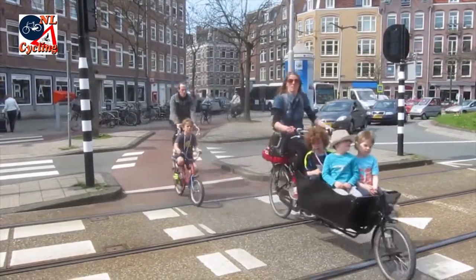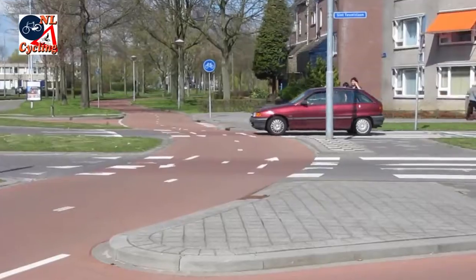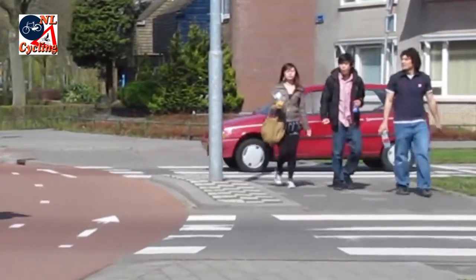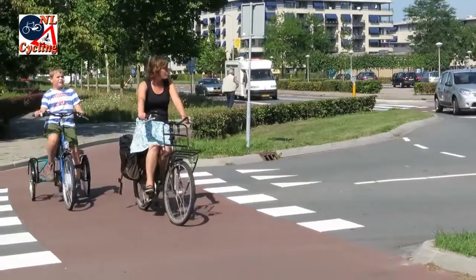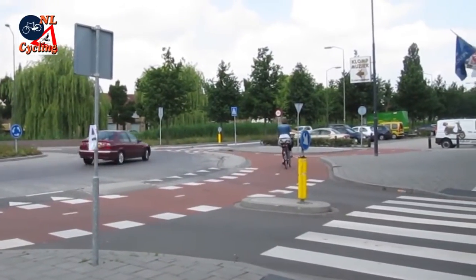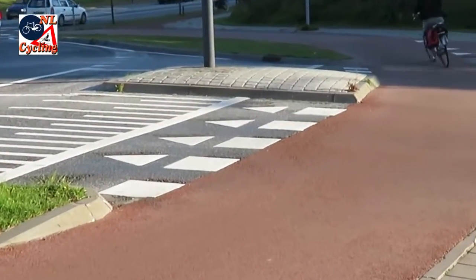In the built-up area, Dutch design manuals recommend giving cycling priority over motor traffic on roundabouts. If that is the case, walking should also have priority. This can be achieved with zebra crossings. To make that priority arrangement instantly clear to all road users, the red asphalt of the circular cycleways will continue all the way around the roundabout, apart from the standard yield signs and the so-called shark's teeth that are a further indication of the priority arrangement.